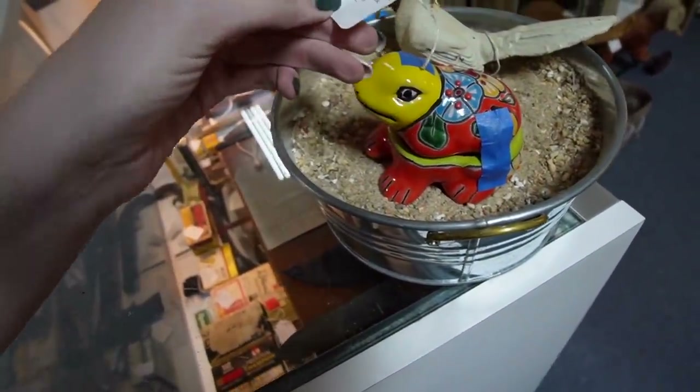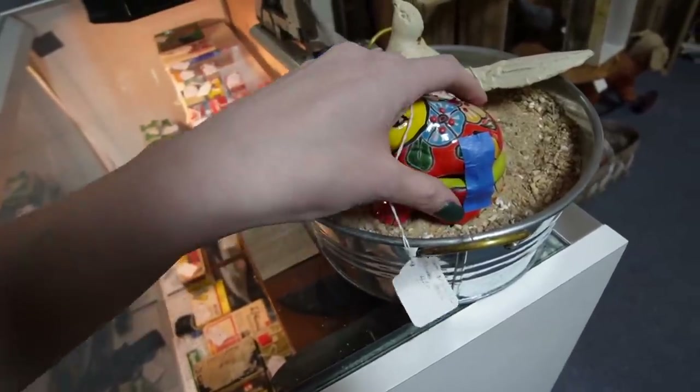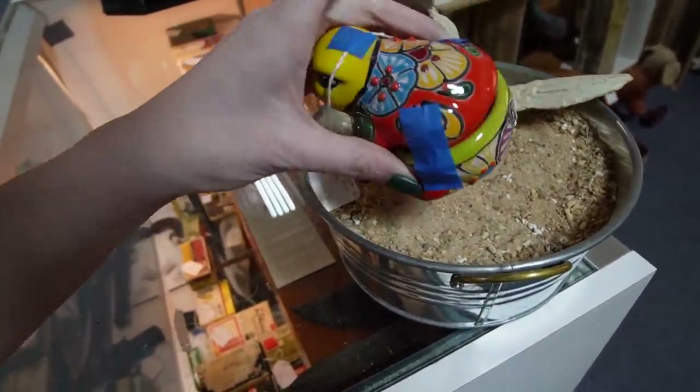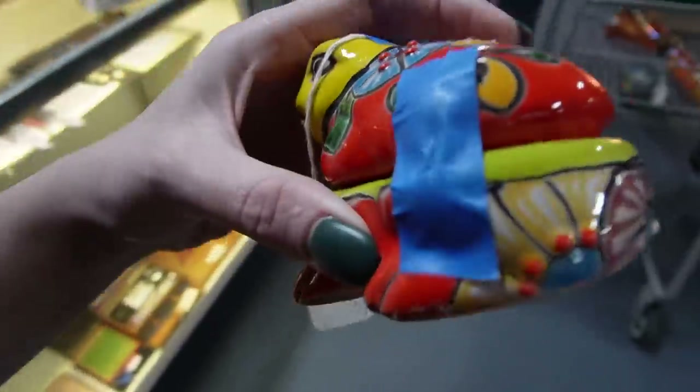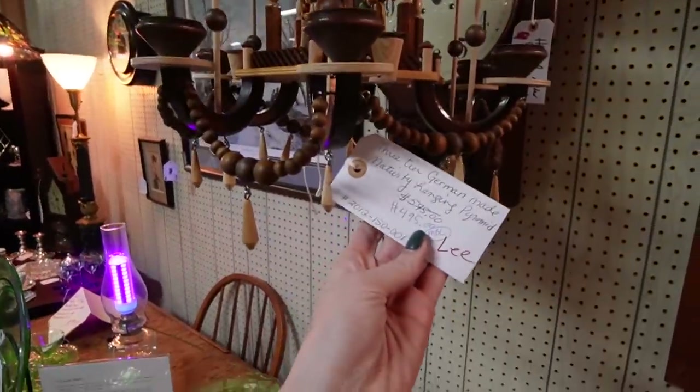There's a little froggy over here — he is from Mexico, a trinket box at $4.50. He's Talavera. He's not marked but that's what he is. You can just tell by the bright colors and the design.